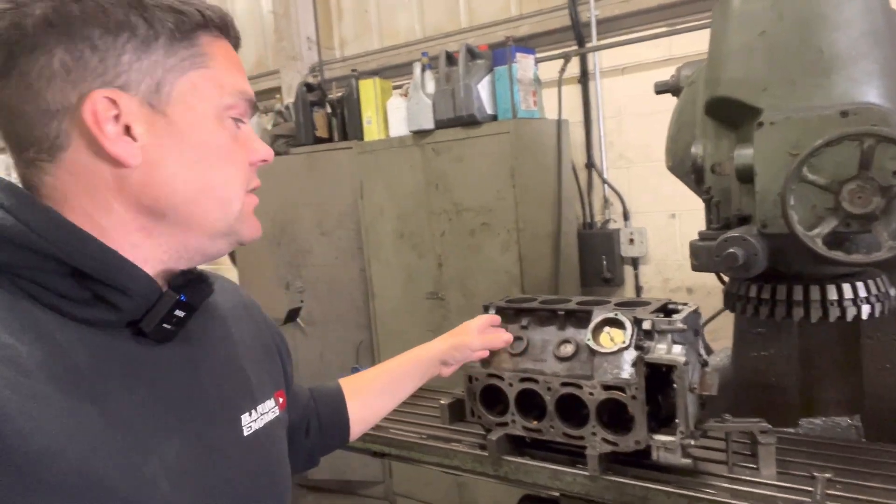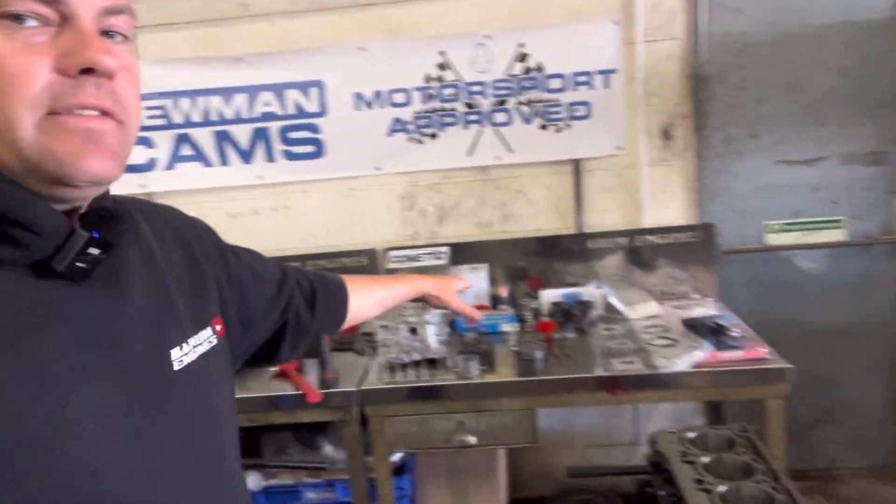Thanks so much for watching today's video. Unfortunately the Cosworth facing will now be Monday's video so we can see if that welding was successful. The reason is we've got the V8 Stag block on the mill which will be there most of the day. Stay tuned for the next video because we're going to be putting together the gold bar engine - we've got all the bits laid out as you can see. Until Monday's video, thanks for watching and have a great weekend - cheers guys.